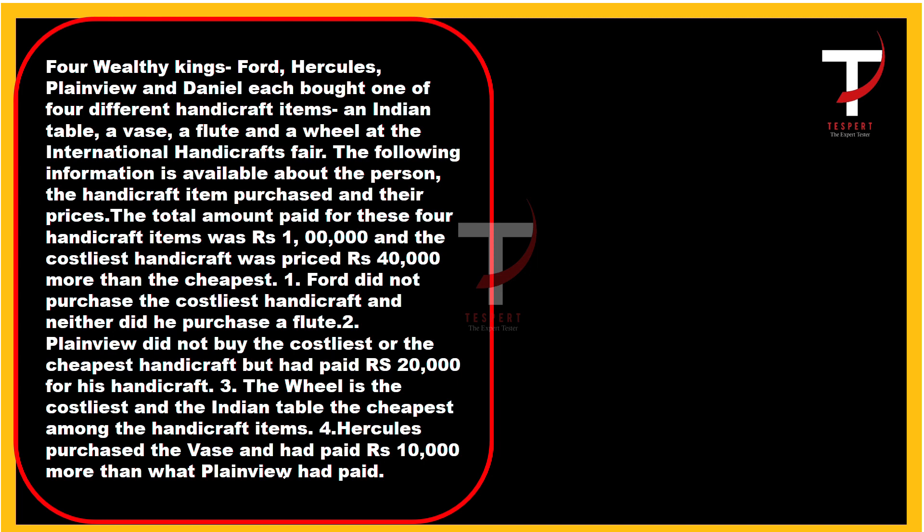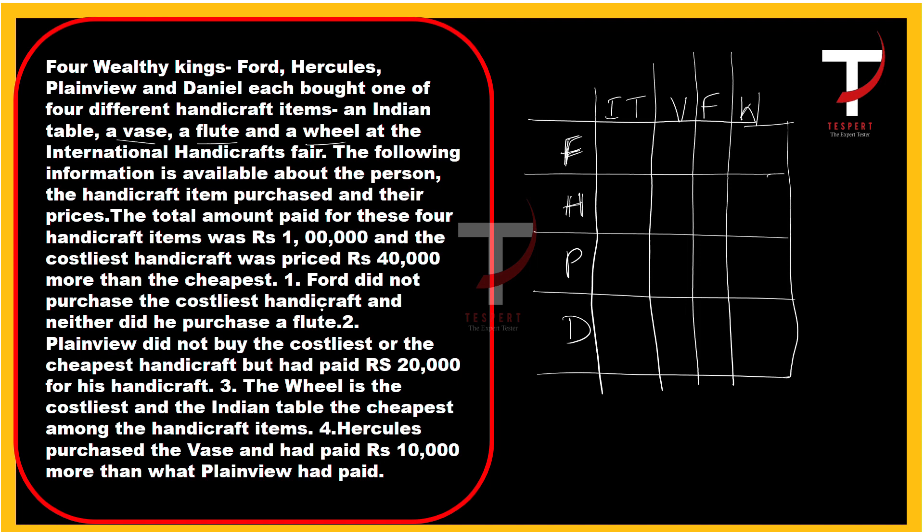The first statement: Ford didn't purchase the costliest handicraft and neither did he purchase a flute. This is not a direct statement so we will note it. Second statement: Plainview didn't buy the costliest or the cheapest handicraft, but had paid 20,000 rupees for his handicraft. So Plainview paid 20,000 rupees.